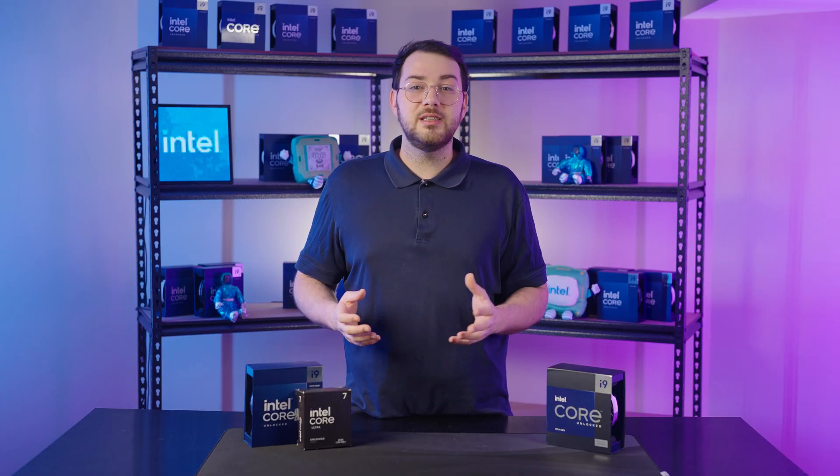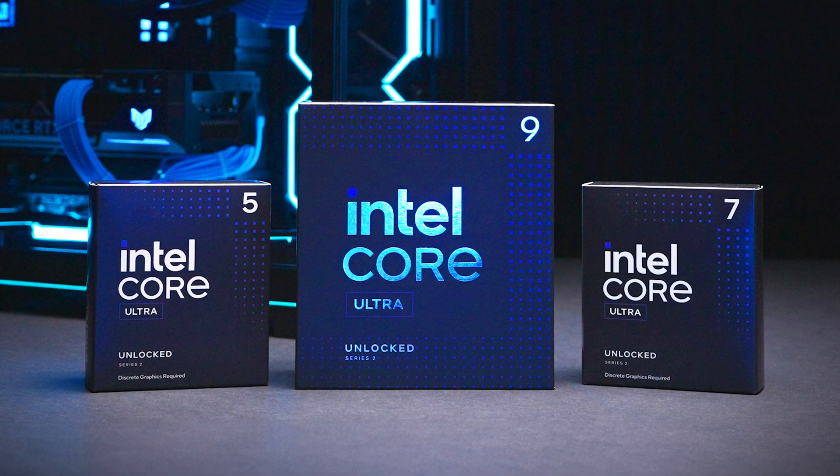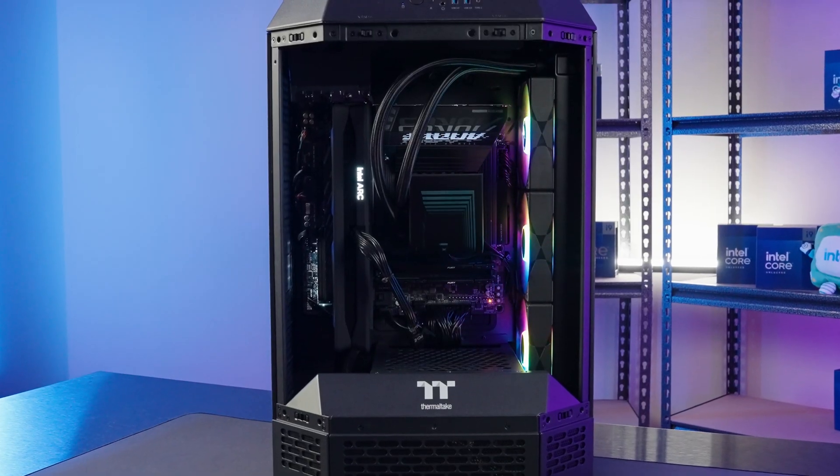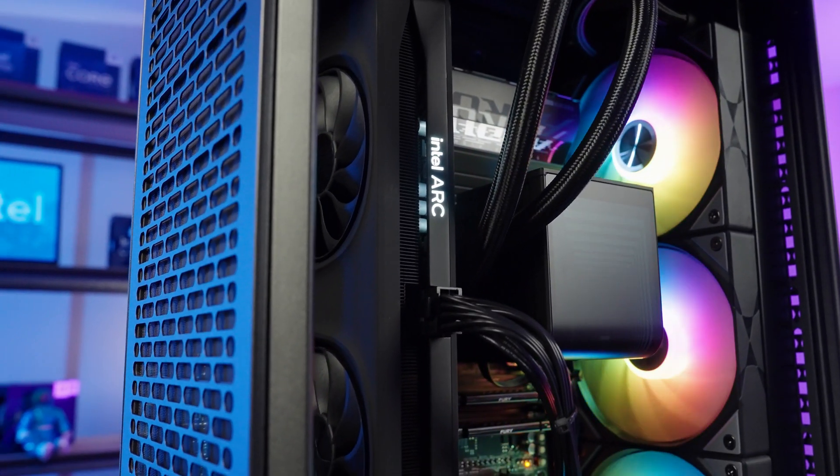If you're building a new PC, the Intel Core Ultra 5, 7, and 9 offer better long-term value, delivering AI performance, improved gaming efficiency, and enhanced future-proofing compared to previous generations.